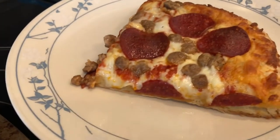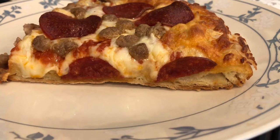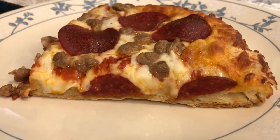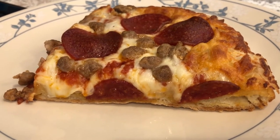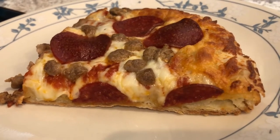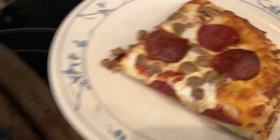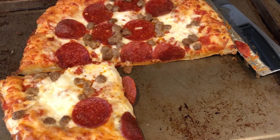I did cut out a piece so you guys can see it. You don't see as many flaky layers as are on the picture, but this crust is not like a traditional frozen pizza crust — it is lighter and flakier. I wouldn't say it tastes like a croissant, but it does have a nice flaky texture to it. This is what we are having for dinner tonight, and we'll see you guys next time.